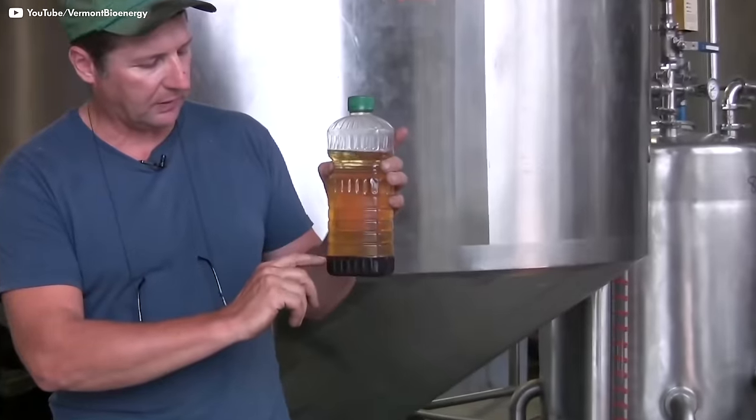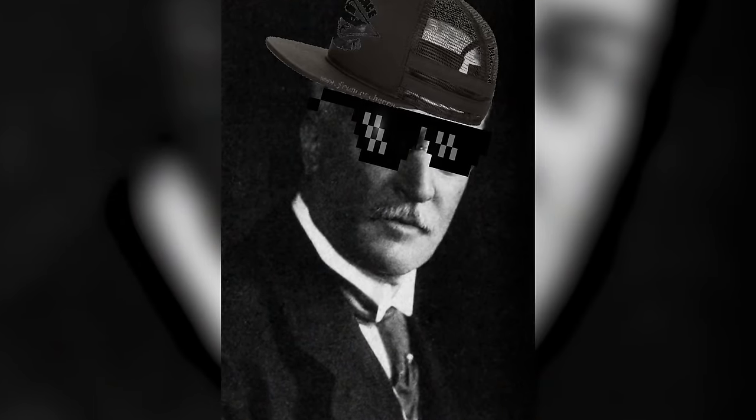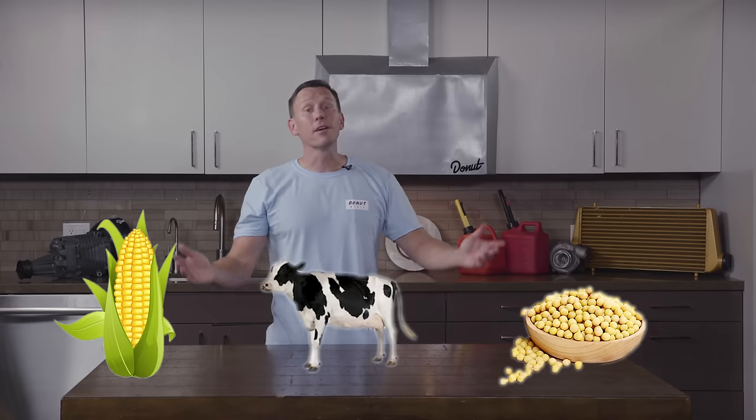But at the other end of the diesel spectrum is that free-love hippy fuel known as biodiesel — a vegetable oil or animal fat-based diesel fuel consisting of long-chain alkyl esters. Biofuels can be made from just about any biological ingredient — from corn to soybeans to animal fat.